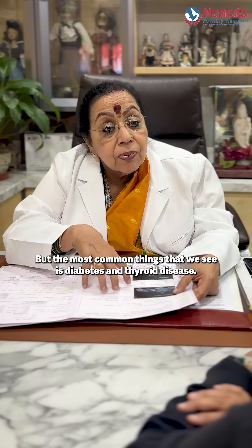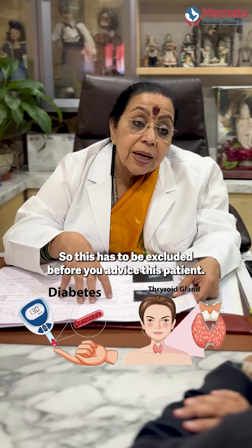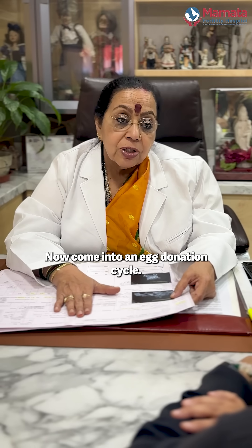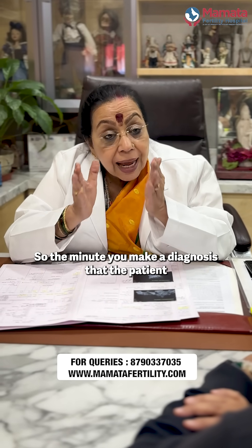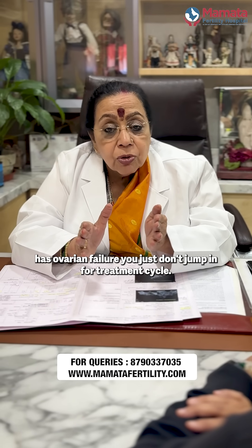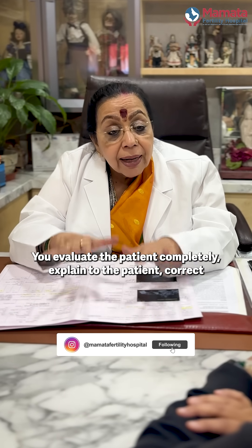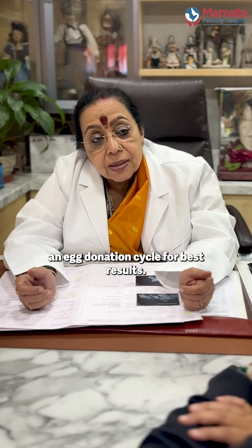The most common things we see are diabetes and thyroid disease, and these must be excluded before advising the patient to come in for an egg donation cycle. So the minute you make a diagnosis of ovarian failure, you don't just jump into a treatment cycle — you evaluate the patient completely, explain to the patient, correct the underlying disease, and then proceed with the egg donation cycle for best results.